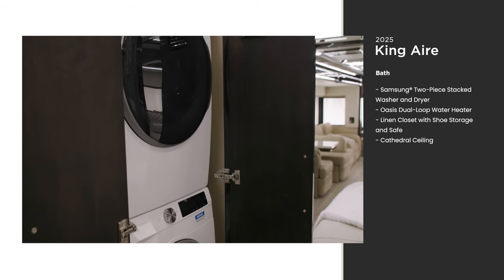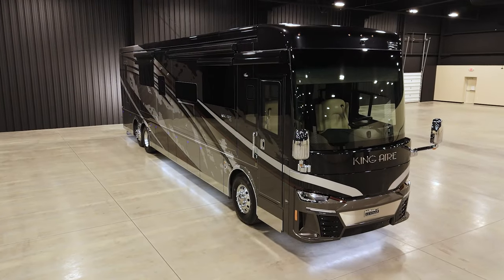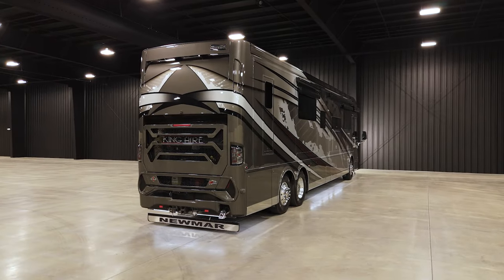Pack fewer clothes and more things to enjoy your vacation. The 2025 King Air is available in four floor plans, all of which are 45 feet in length. This unit measures 44 feet 11 inches, unique to this coach.